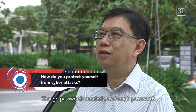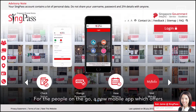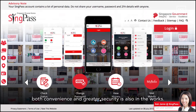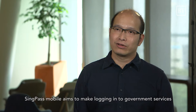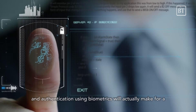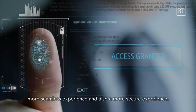Change passwords regularly, use strong passwords, and do not use similar passwords for all accounts. For people on the go, a new mobile app offering both convenience and greater security is also in the works. SingPass Mobile aims to make logging in to government services easier and more convenient. Scanning a QR code to log in and authentication using biometrics will make for a more seamless and secure experience.